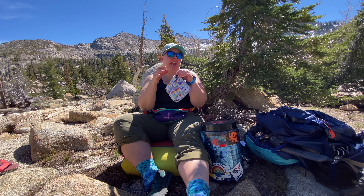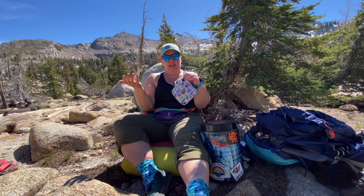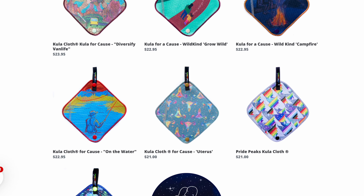Going back to the designs — they have a lot of different styles and they pay the artists for the designs. Any designs not created that way often benefit a non-profit, and if you go on the website it will tell you which non-profit that particular Kula cloth will benefit. This particular one benefits the Venture Out Project, which is to get LGBTQ folks out into the outdoors. There's also Project Q for queer youth and Wild Kind, which is to get youth outside, and there are lots more.